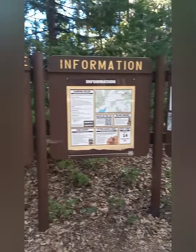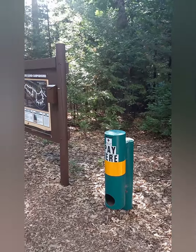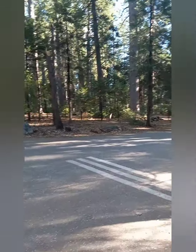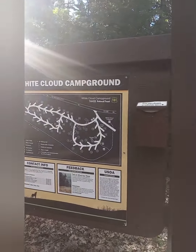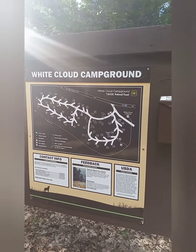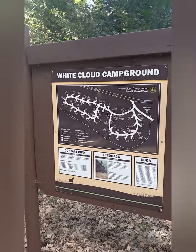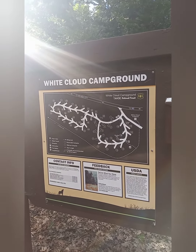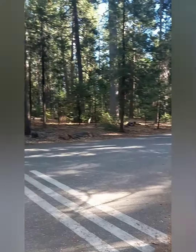This is the entrance to White Cloud Campground, and right here is where you pay your fees. Campsites 1 through 18 all have bear boxes. Campsites 19 through 46 do not have bear boxes.